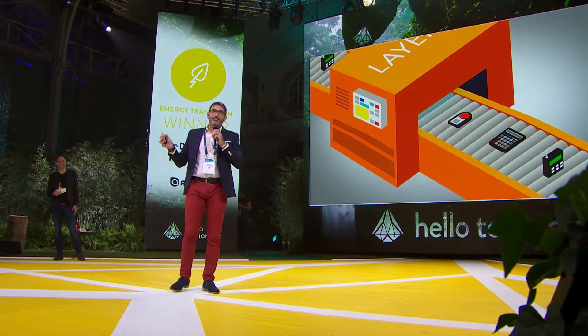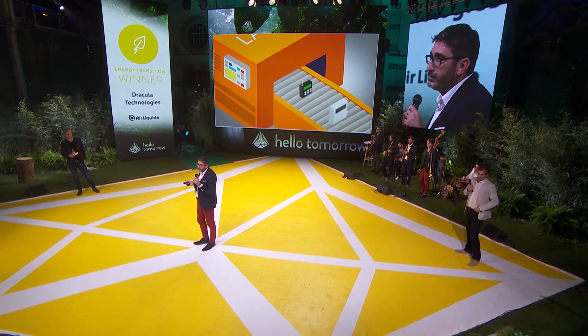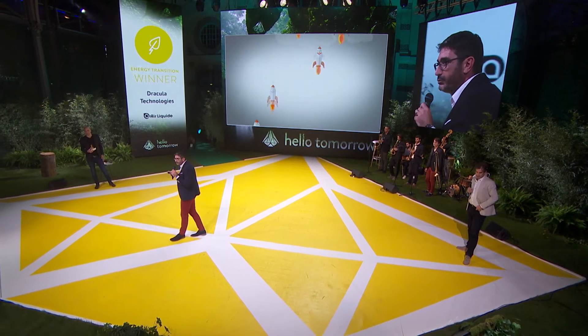What do we need? We need you — investors — as we are looking to start a second fundraising campaign for 3.5 to 4 million euros to industrialize our technology. We are also looking for industrial partnerships to create new products and applications, and we welcome experts from universities and research centers that can help us improve our expertise and know-how.